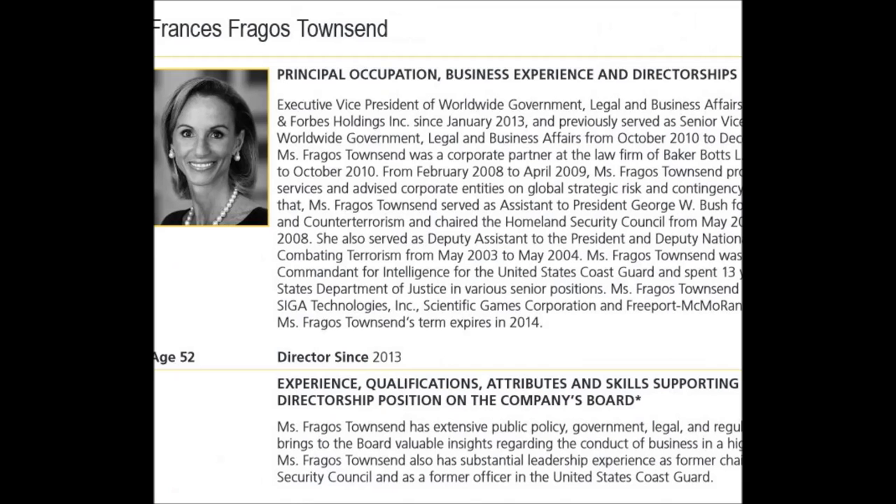FAQs about voting. Director bios — nice look.